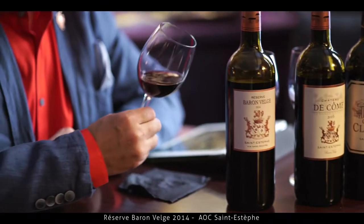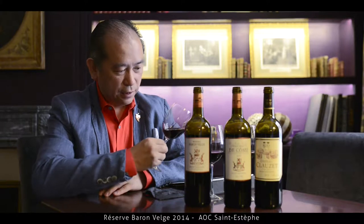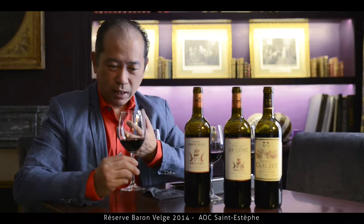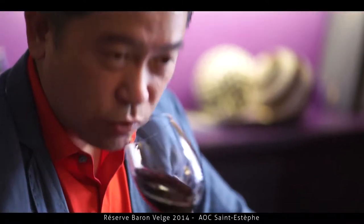The wine is 2014. It should be young but actually you can see that it's starting to mature already. In the nose you have all the tobacco, all the red fruit, and yes you also have some fresh raspberry and strawberry in the nose. It's really attractive.